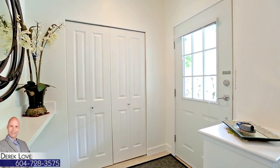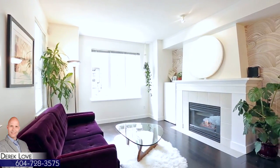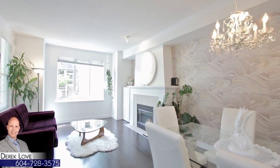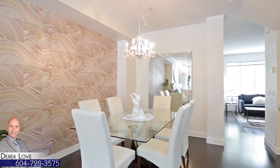From the entryway in Unit 36, you turn left into the living room, with sunlight coming in through the front window and a gas fireplace. The layout is open concept into the formal dining room, which is backed against a stylish feature wall.